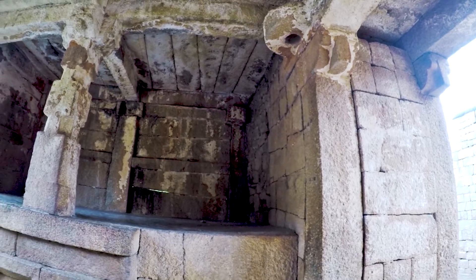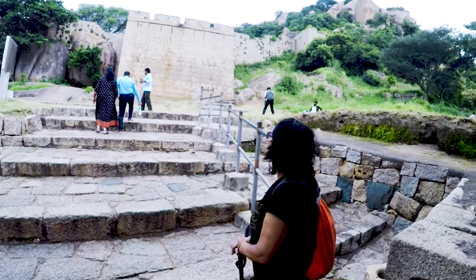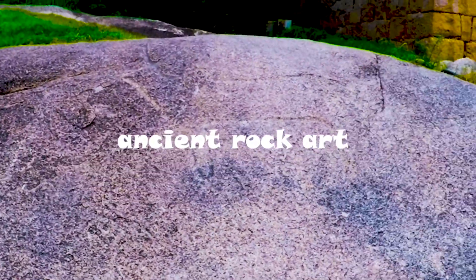There were bells fitted here to alert everyone if someone tried to come inside. In front of this gate there is a tall tower for housing guns. Here you can have a look at animal figures drawn on this stone structure, similar to what we had in Bhimbetka caves. The figure of a fox-like animal and bull can be seen on this stone — a 2000-year-old drawing.